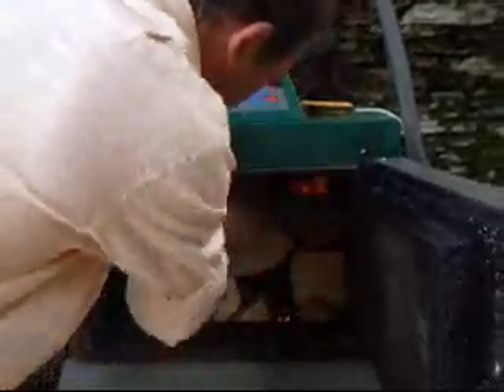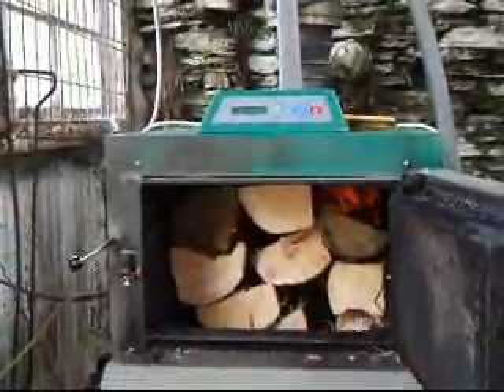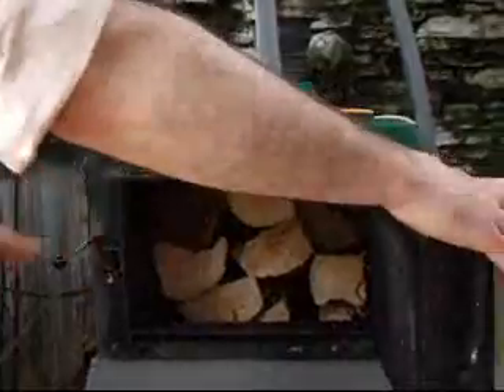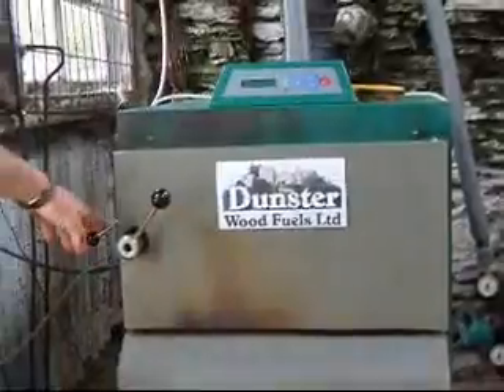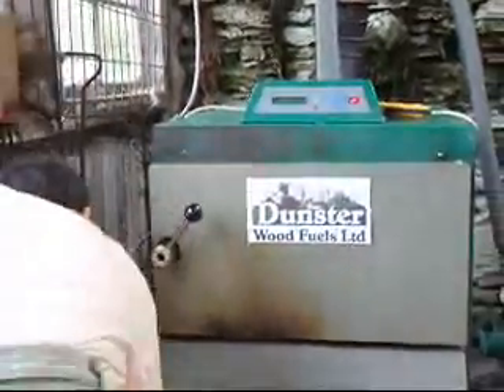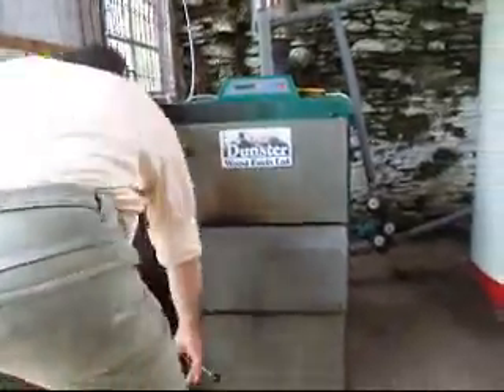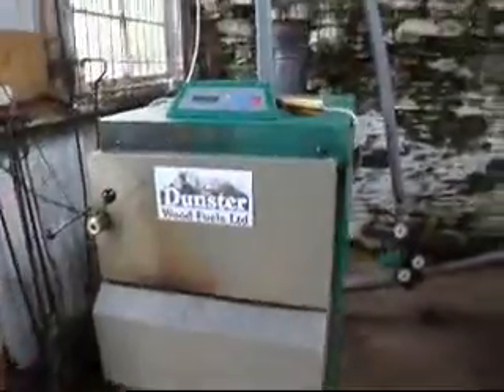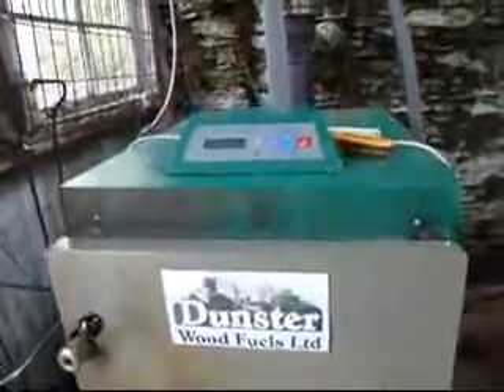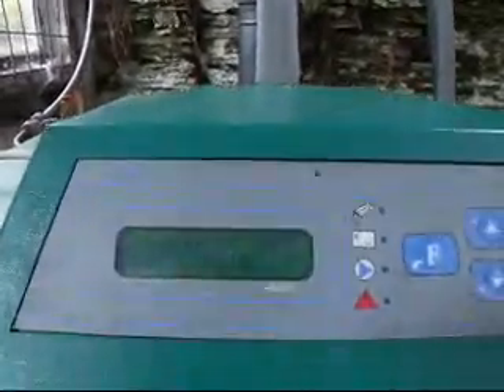I've been using this boiler now for three years and it's been wonderful. I'm going to shut the door now, pull the flap back, make sure the bottom door is closed — right. Now turn the button on and she's away. She'll start and go, she'll do her own thing. Like a walk away.